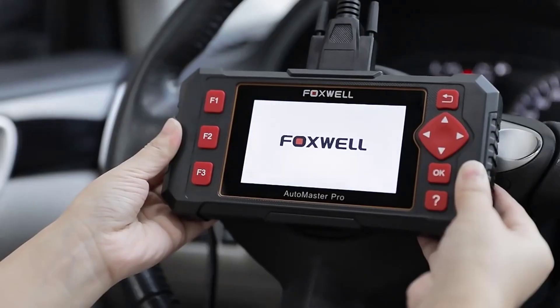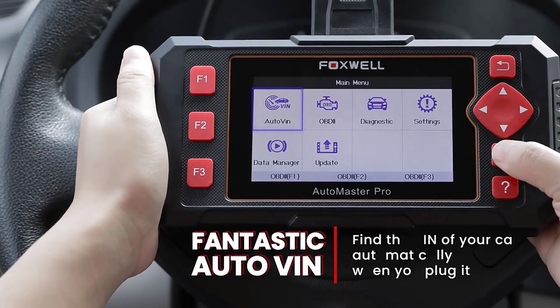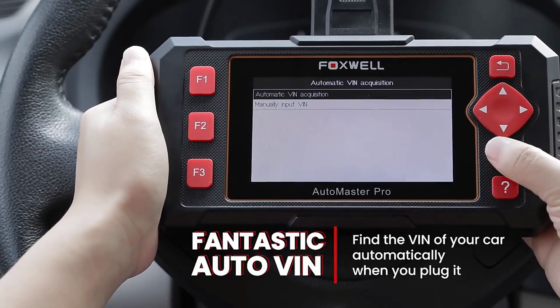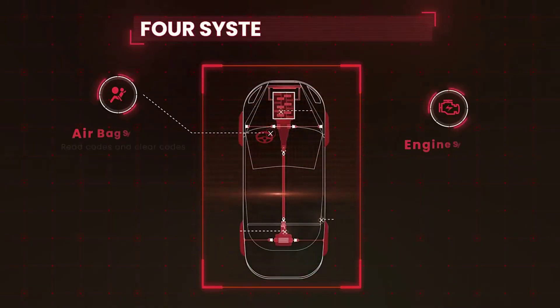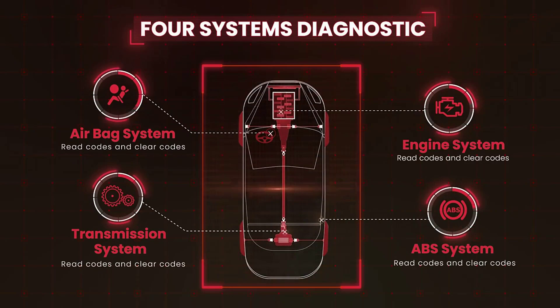The 10 OBD2 test modes include IM readiness, onboard monitor test, read freeze frame, vehicle info, component test, modules present, read and erase codes, view live data, system status, and DTC lookup functions.